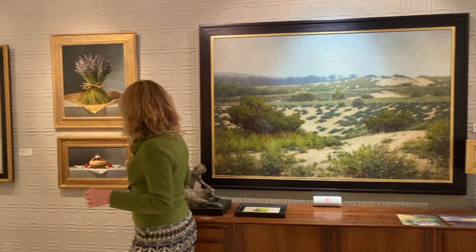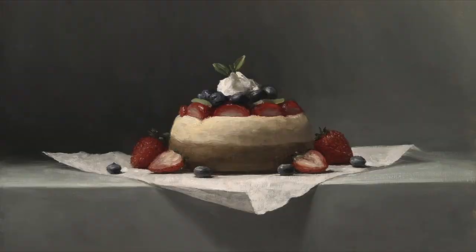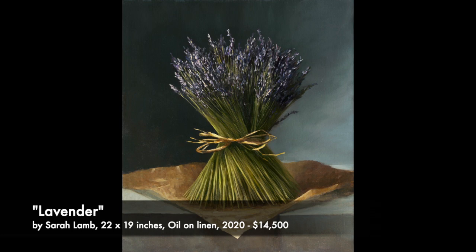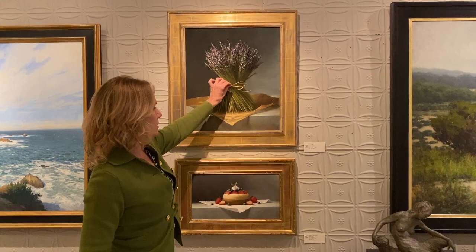We only have a few Sarah Lamb paintings left — she's been very popular with our clients this year. This is one of my absolute favorites. Sarah Lamb is on the schedule for August 7th and we're going to have a lot of new work by her. This is a very contemporary composition — there's no doubt about the center object, created almost like an icon of lavender. Her ability to create the atmosphere with a crisp thing pushing forward — the trompe l'oeil nature of her still lives is alive and well.